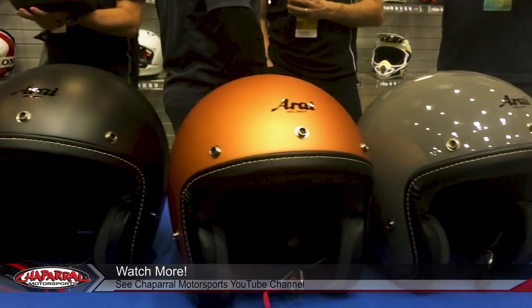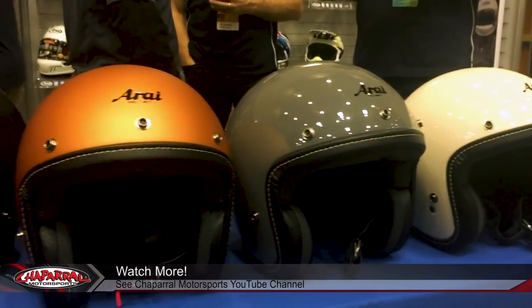Thank you, I appreciate it. Come out and visit your local Chaparral dealer and find out why Arai is the best helmet. I'm Kyle from Chaparral Motorsports. Until next time, take care and ride safe.